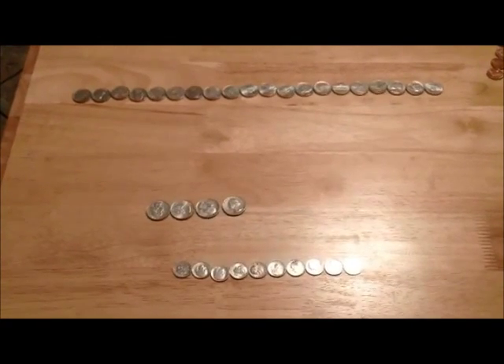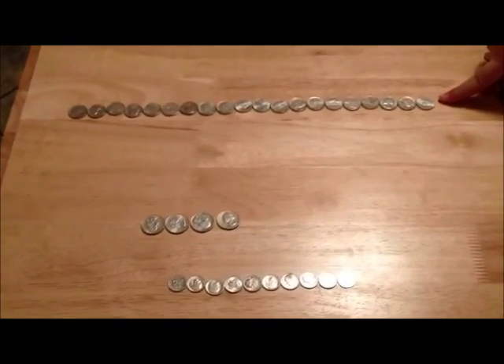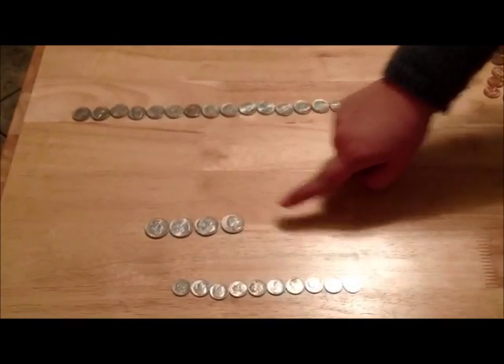What else makes a dollar? It's important to know: twenty nickels, four quarters, ten dimes in a row.